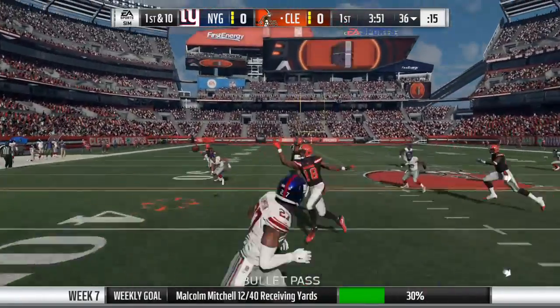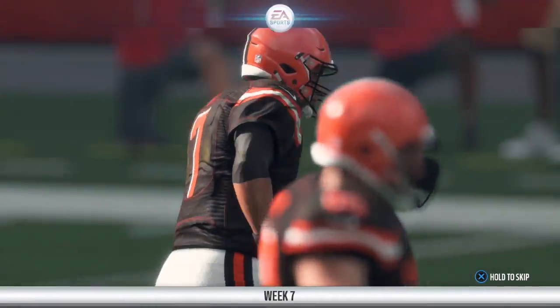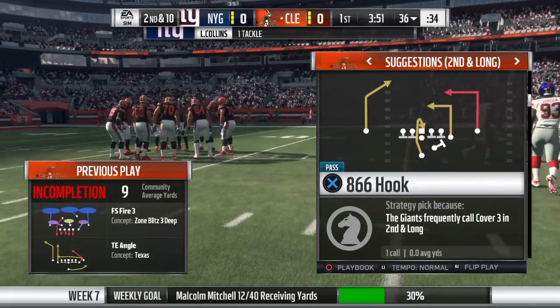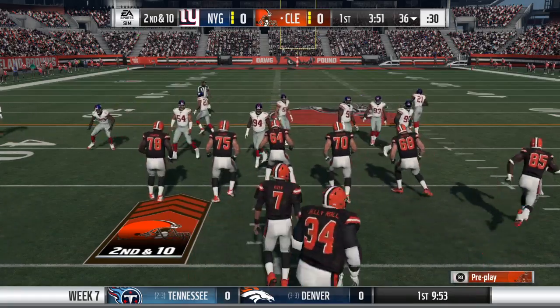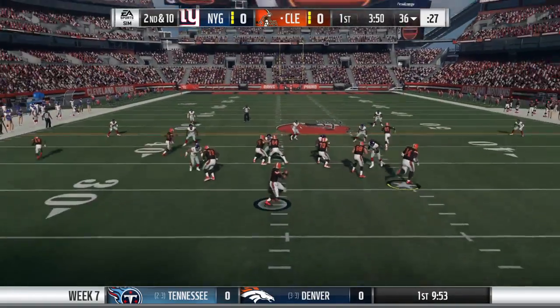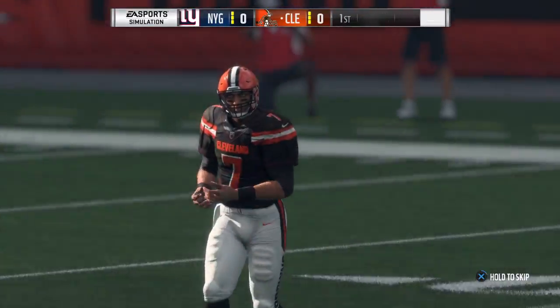On first and ten, Kaiser. And his throw is incomplete. They were trying to get it there to Josh Doxson, and that'll bring up second down. Kaiser yet again, and his throw is going to be incomplete.